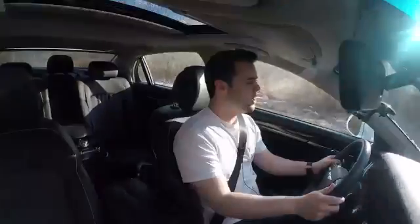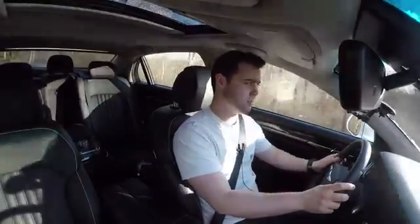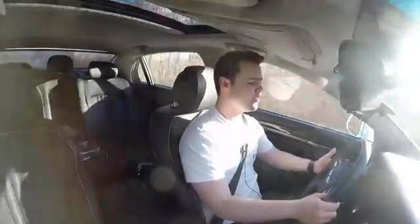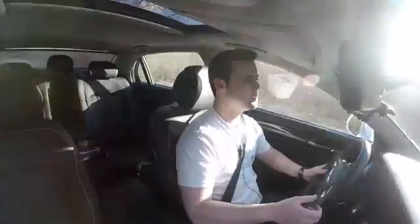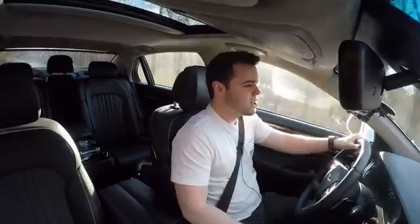The G90 has an eight-speed automatic transmission with paddle shifters mounted on the steering wheel, which confused me. They're very plasticky, make strange noises when you click them, and their response time is absolutely terrible compared to its German rivals. I think they should have gone without the paddles, because the actual response of the transmission when you mash the throttle is pretty decent. The twin-turbo V6 pulls smoothly up to its 6,500 RPM redline, and 0-60 in the low 5-second range is pretty good for a car of this size.